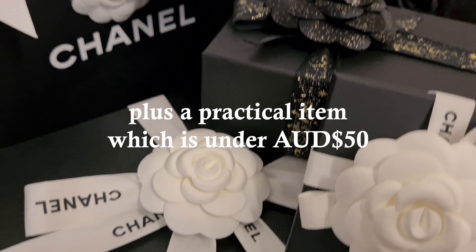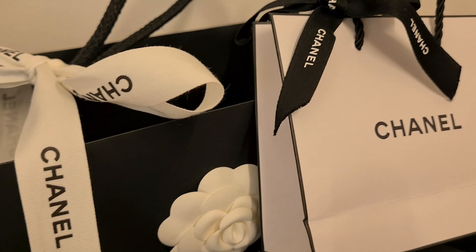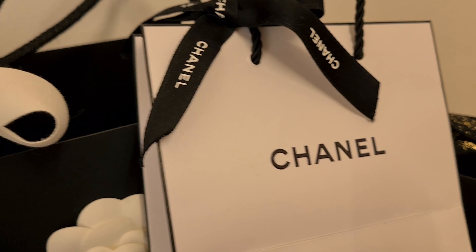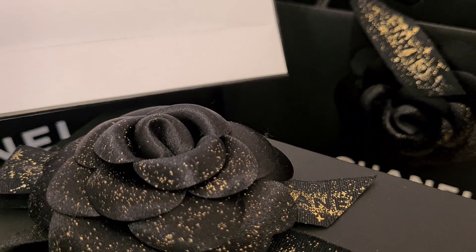One of the items I picked up from Chanel costs less than 50 Australian dollars. So if you love Chanel, or you know someone who does and you're looking for a really affordable gift idea, please make sure you stay tuned and watch through to the end of the video because I think you'll really like this item.